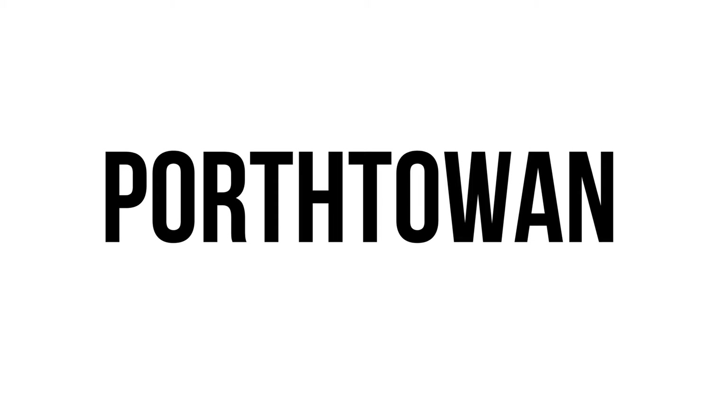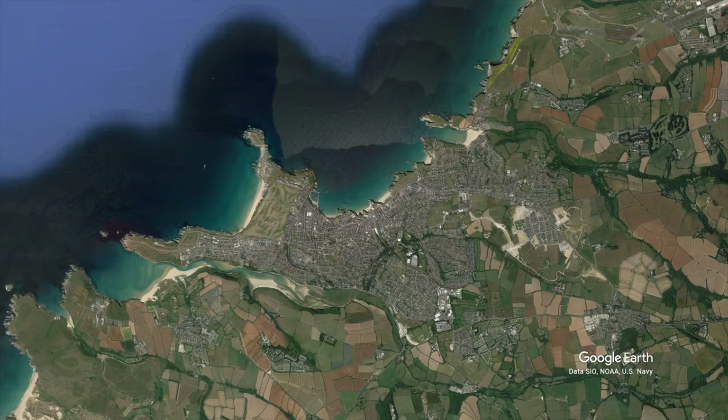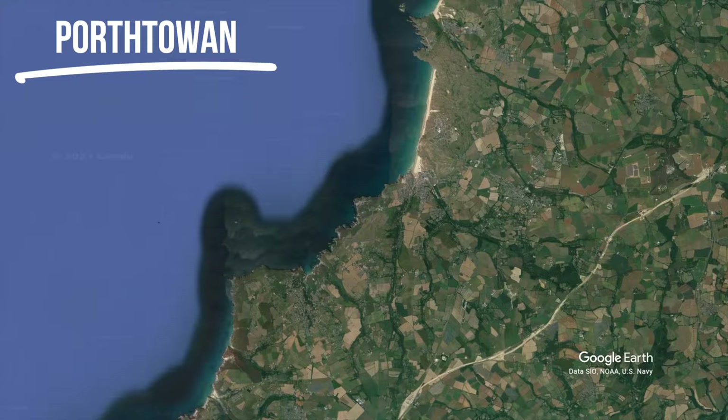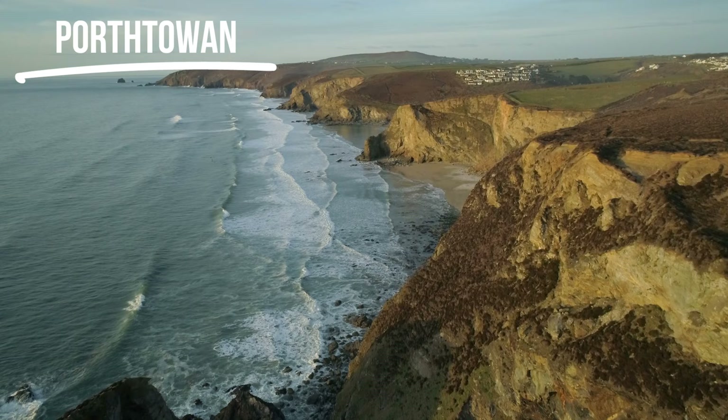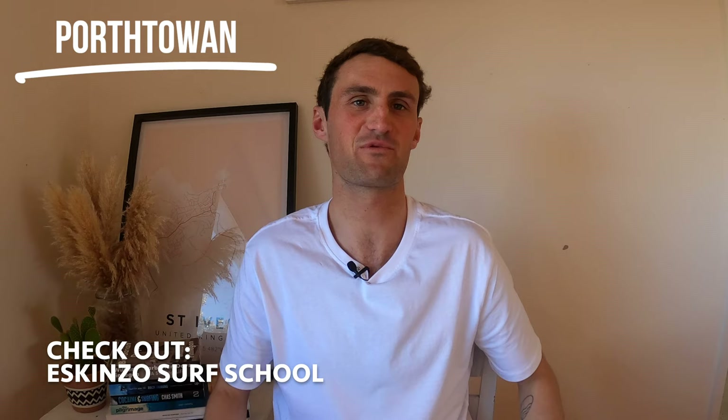Porthtоwan, just to the north of Gwithian, is another exposed beach break in Cornwall. It faces due west, which means it picks up quite a lot of swell. The waves here get really really good, particularly for advanced surfers in one of the corners. However at mid-tide and on smaller days this beach is also epic for beginners. The town itself is pretty tiny but the beach is beautiful, and the one surf shop in town can take you surfing and provide all the equipment you need.